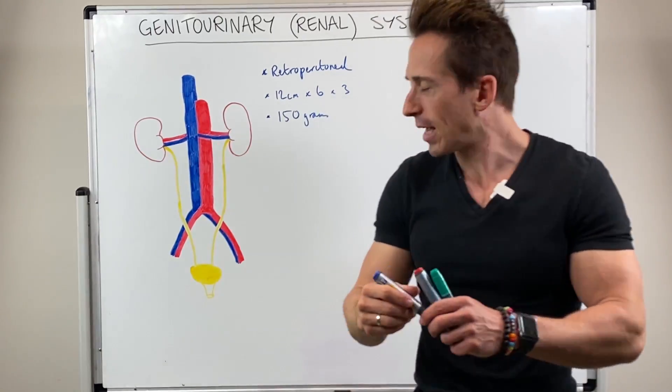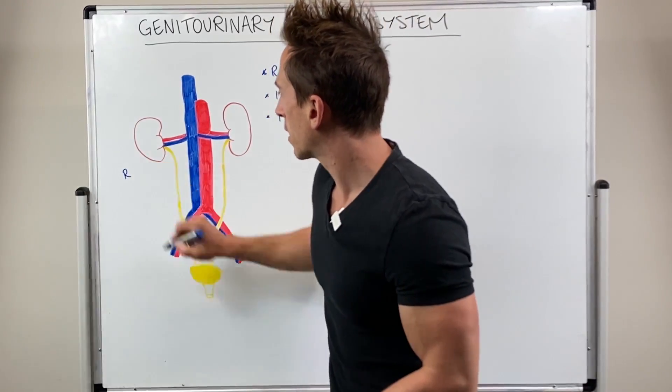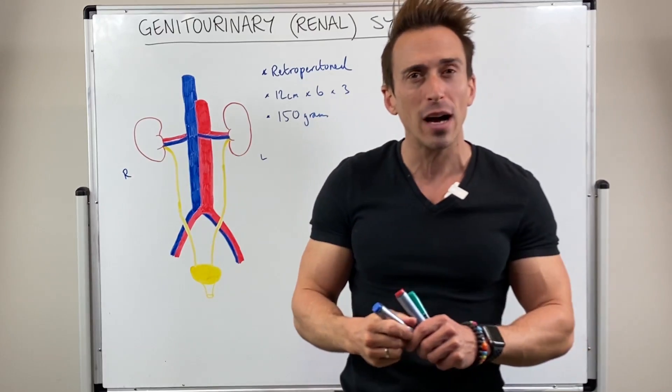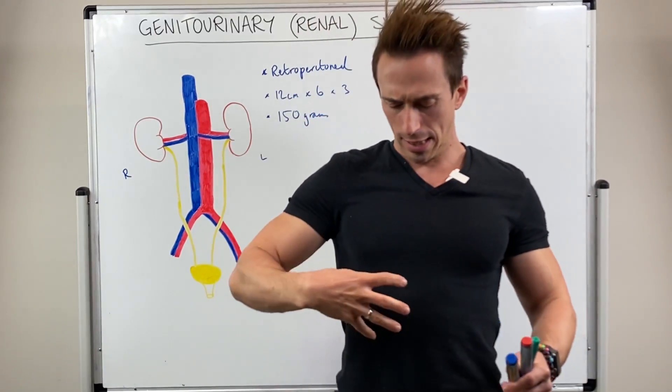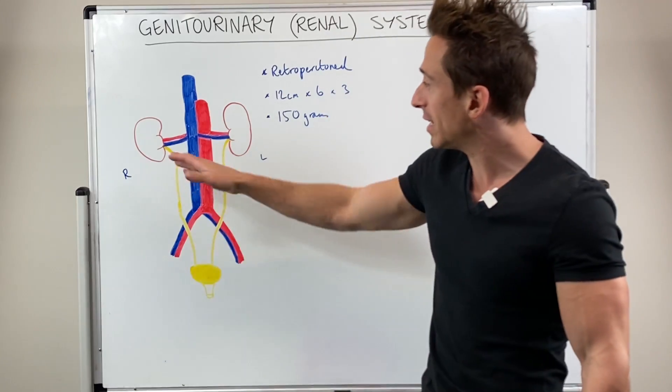Interestingly, the kidney on the right actually sits lower compared to the kidney on the left, and the reason is because our liver — that big organ — is sitting above it on the right, pushing it down. So the right kidney is actually lower.